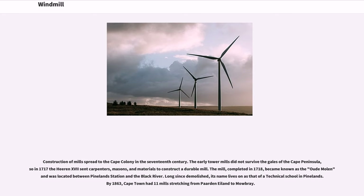Long since demolished, its name lives on as that of a technical school in Pinelands. By 1863, Cape Town had 11 mills stretching from Pardon Island to Mowbray.